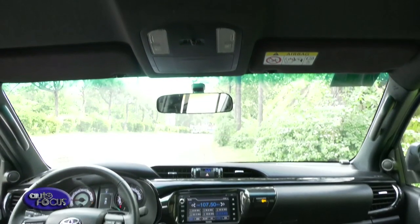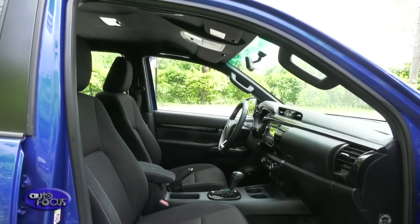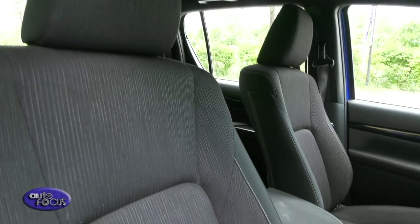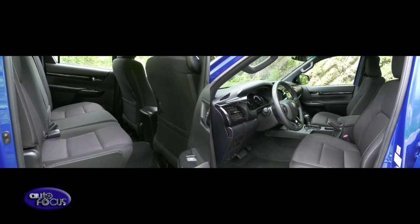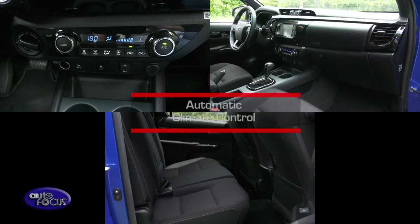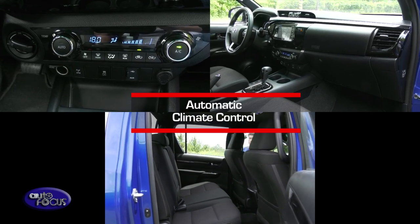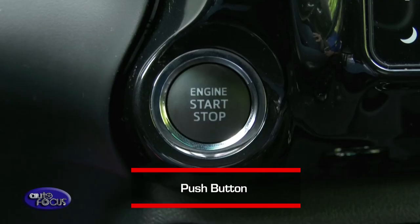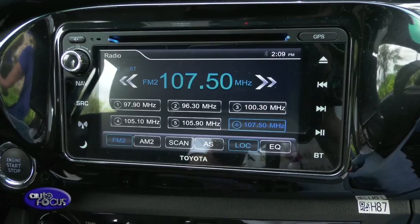Jumping into the interiors, you will be greeted with black trim pieces with metal accent. The premium black trim defines the Conquest's bold look, and the seats are wrapped in a decent fabric material. The Conquest can seat up to five passengers with enough space at the back for three people. It is equipped with automatic climate control with rear vents, hydraulic steering, tilt steering column, push start button, and power windows.